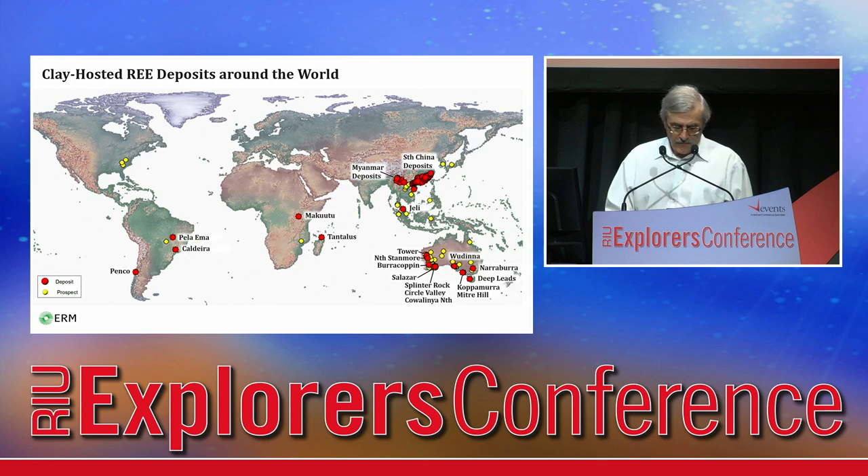The majority of clay-hosted deposits are located in Southeast Asia. Over 200 mines are in southern China, and 100 in Myanmar, adjacent to the China border. Only a few deposits are known around Africa and America, though two of them in Brazil are of a large scale. A number of deposits were recently discovered around Australia.